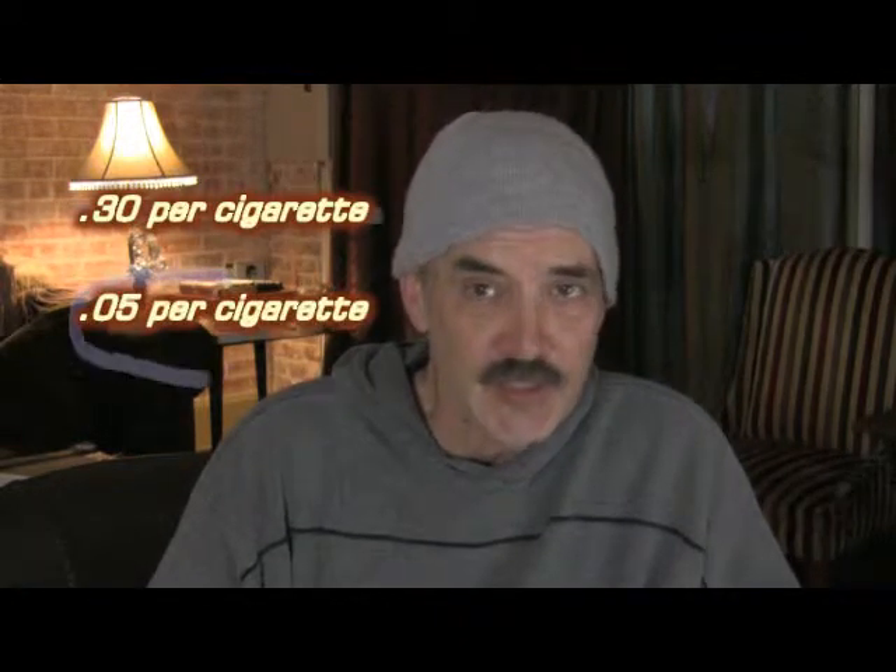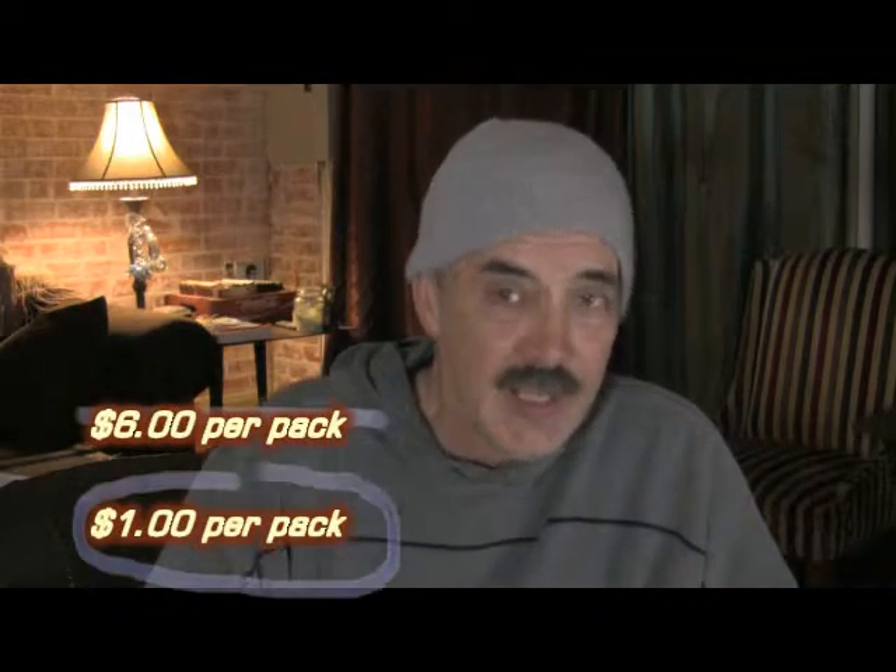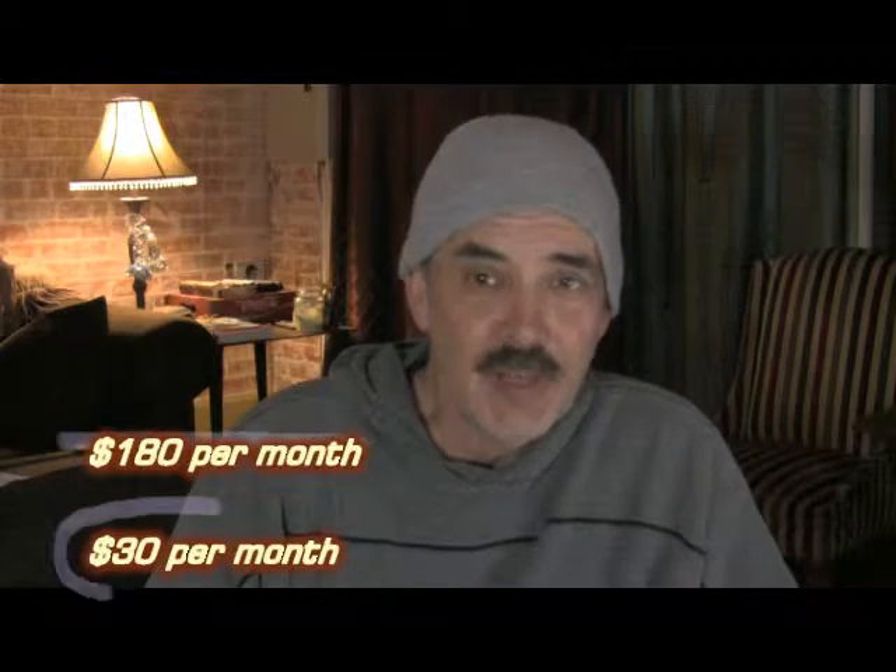You're going to buy a couple of things — they're very inexpensive. You don't buy them from me. You can buy them from your local smoke shop or your local chain store in many areas. It's going to reduce the cost of your cigarettes from $0.30 per cigarette down to about $0.05 per cigarette. That means you're going to reduce the cost of a pack down to $1.00 and your monthly smoking habit down to $30.00. Stay with me through the whole video to make sure you get it right.